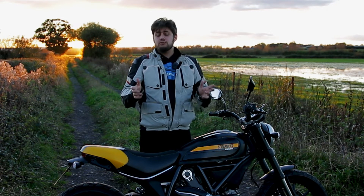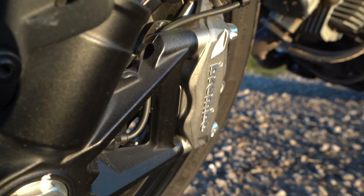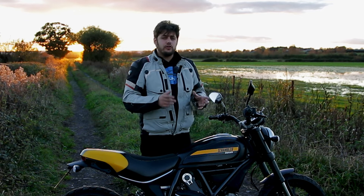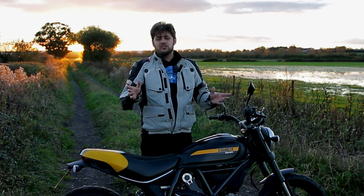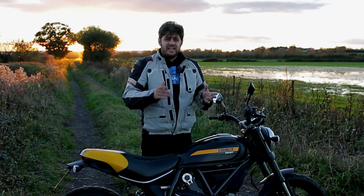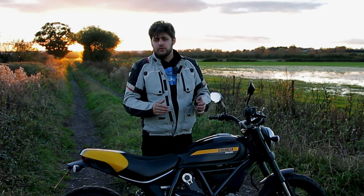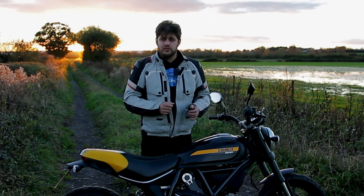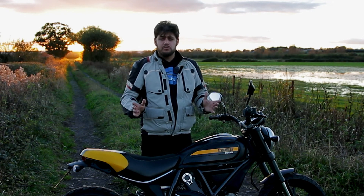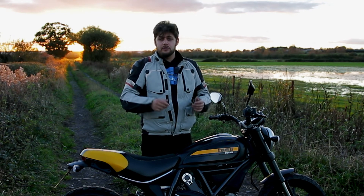The brakes are pretty good, but it is only a single disc and single caliper on the front. Because of that, they might not be quite as sharp as what you're used to. They still do a brilliant job and coupled with ABS it's plenty. But slowing from 50-60 mph you might find yourself applying a bit more hand pressure than usual. It gives you plenty of feel and there are no problems, just something to be aware of if you're used to two calipers and two discs at the front.